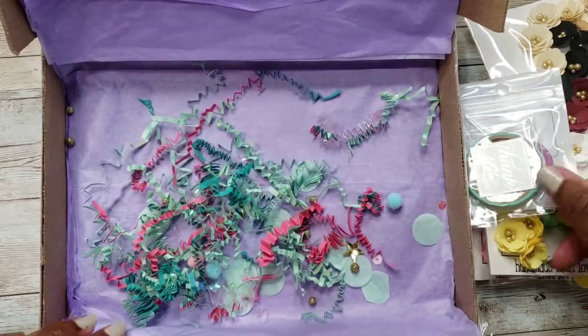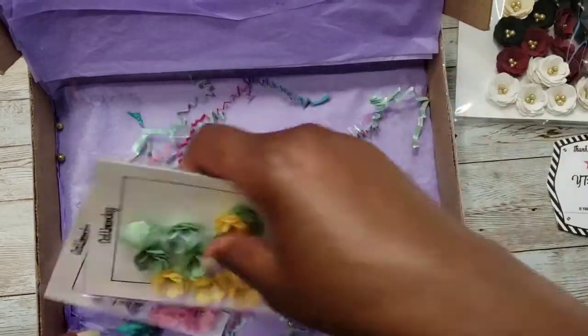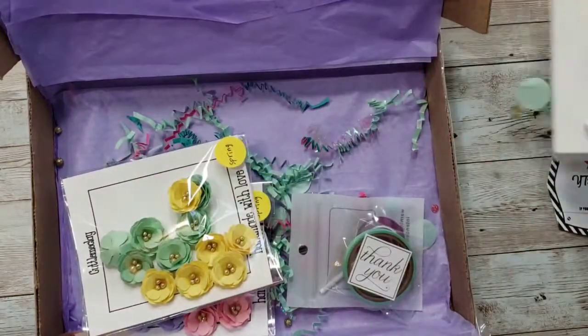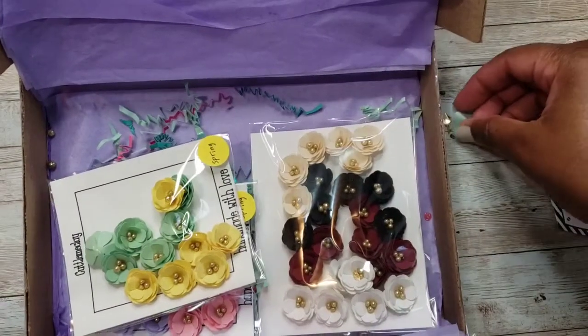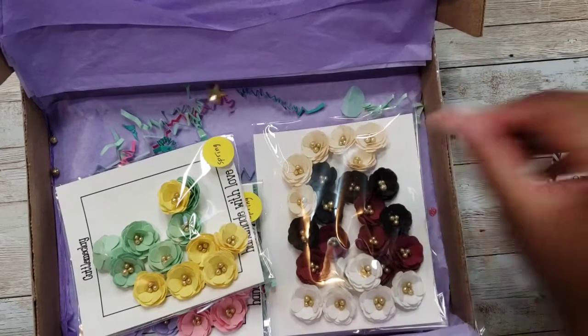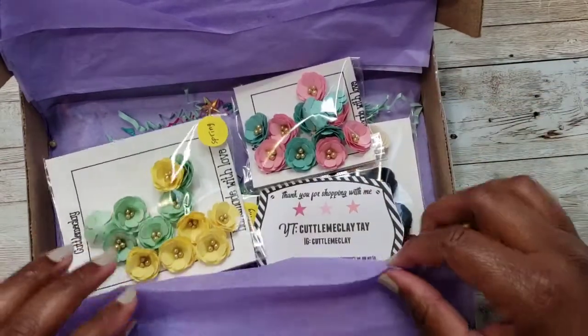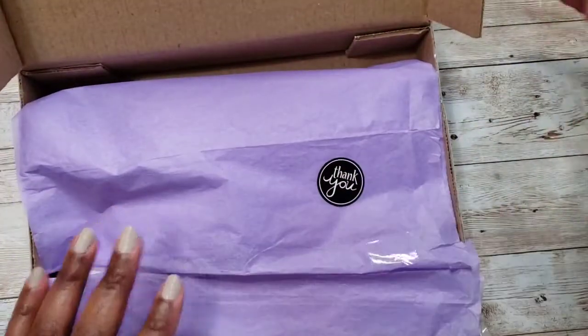If you haven't ordered her flowers, please go over and show her some crafty love and give her a little order. Help support her — she's an awesome flower maker. The shipping was fast, no problems, everything was perfect.